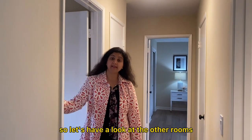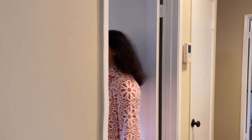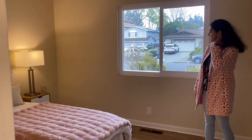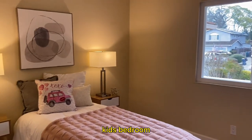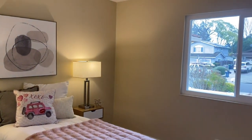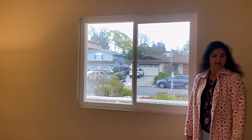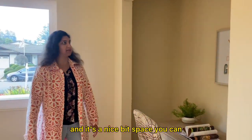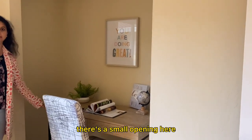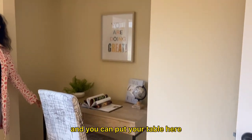Let's have a look at the other rooms. This is a nice kids' bedroom, which has enough windows from which you can see out to the front yard. It's a nice big space — you can put a study table over here. There's a small nook opening where you can place your table.